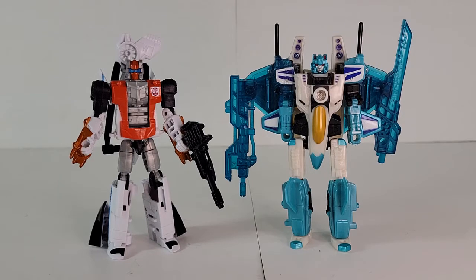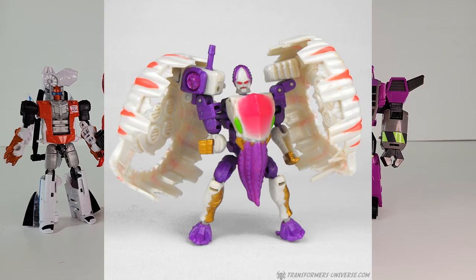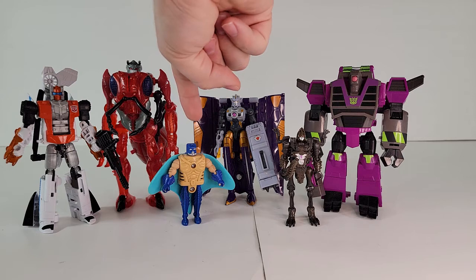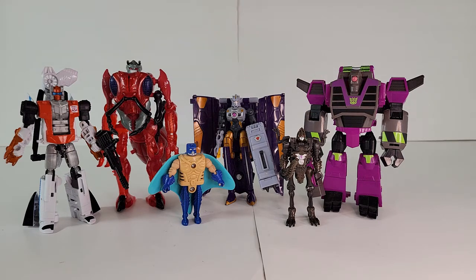First up, we'll go over the ones that only have one toy. Lysak, sister of Leozak, only has the BotCon exclusive toy that she shared with Leozak. The other ones with only one mold are Antigone, which was a recolor of the Beast Wars Inferno; Dead End with Beast Wars; Manta Ray with McDonald's; Vertibrake with Kingdom; Thunder Blast with Cybertron; and Clobber with her Cyberverse figure.